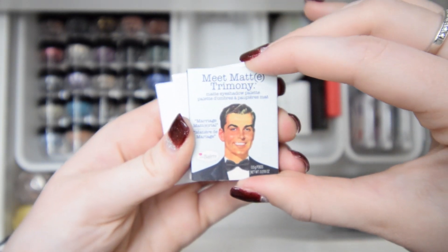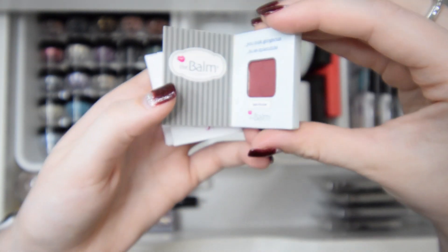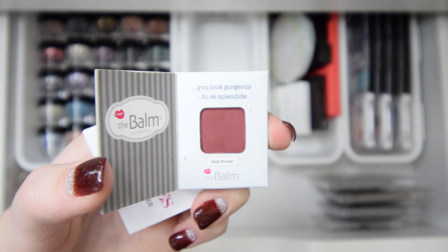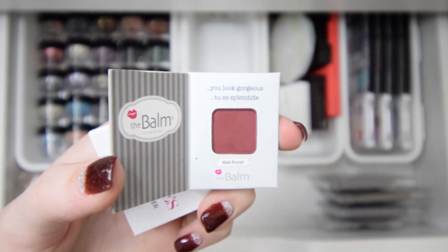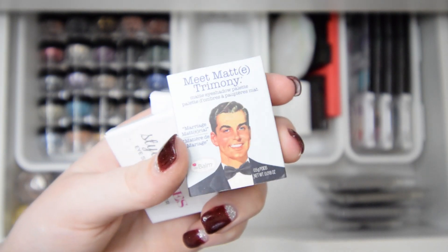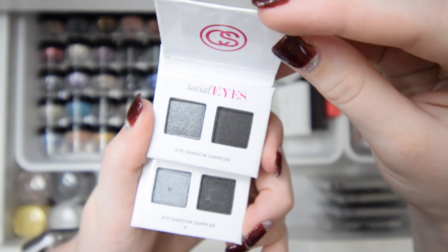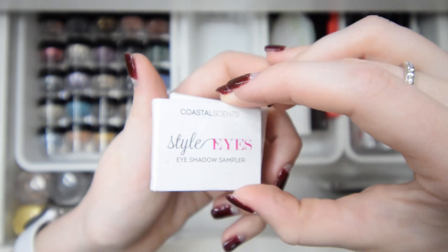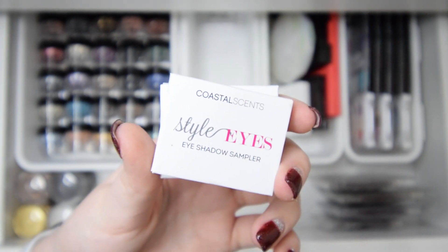If you watched my declutter part one, you know I had those little books of blush and bronzer. I actually also have one with eyeshadow — it's a really dark red purpley color, more of a maroon. But I won't be keeping this one because I never dive into it. I also have two of these little book ones that are the exact same and are both eyeshadow samplers — but I never dive into them, so I'll be decluttering these as well.